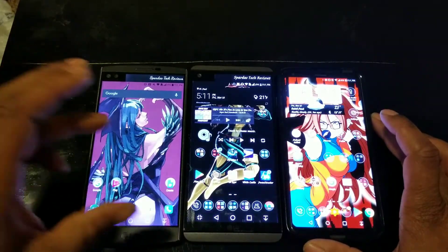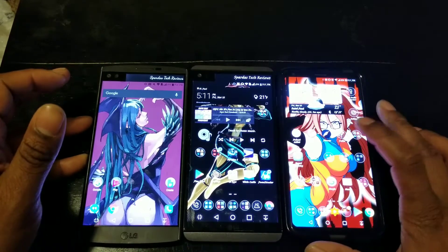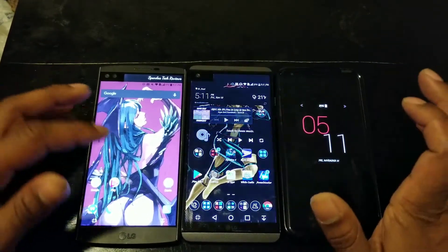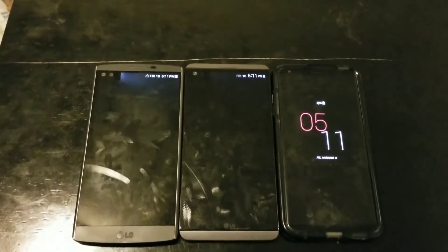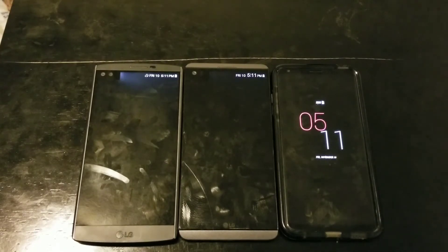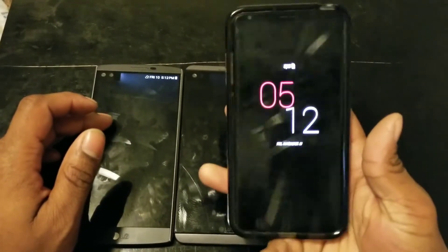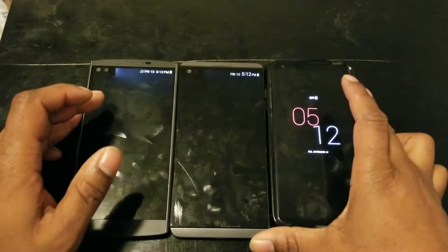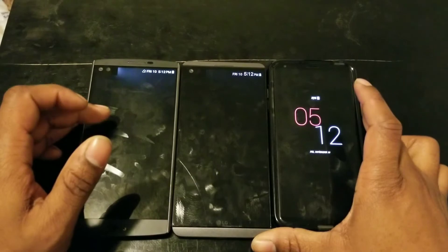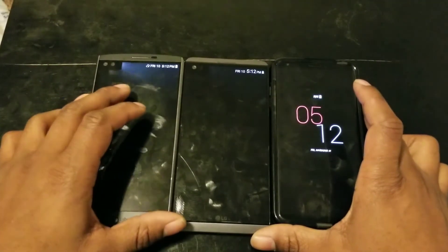I can't compare the wallpapers since they're all different, so I'm not going to get into that. But as far as the overall display comparison goes — if I were to pick one, obviously I'd go with the V30, mainly because it's a newer panel and LG will get better over time. Samsung wasn't all guns blazing out of the gate, so I don't see why people expect LG to be.